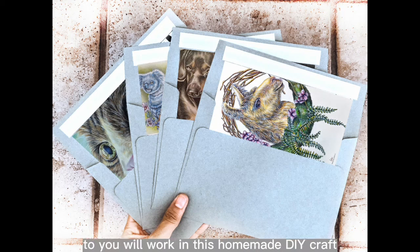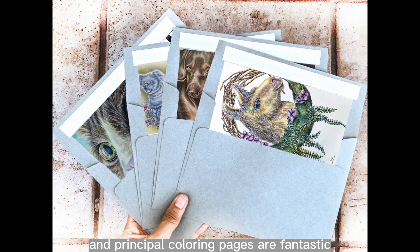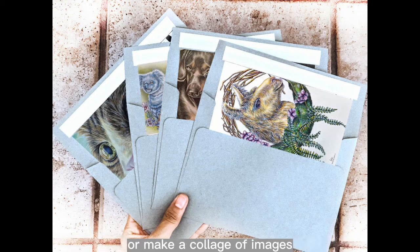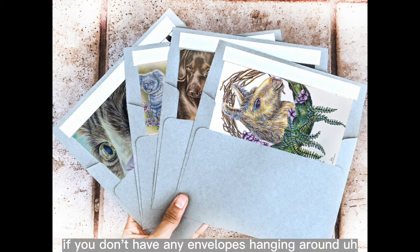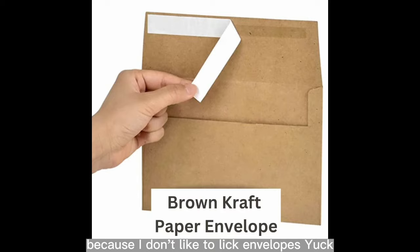You can choose any nice image that you have colored in — anything that appeals to you will work in this homemade DIY craft. Personally I'm partial to animals. Printable coloring pages are fantastic because you can adjust them to print different sizes, so you can easily fit the image into the envelope or make a collage of images. If you don't have any envelopes, I have a link to some crafty brown craft paper envelopes with self-seal strips in the video description — I don't like to lick envelopes, yuck.